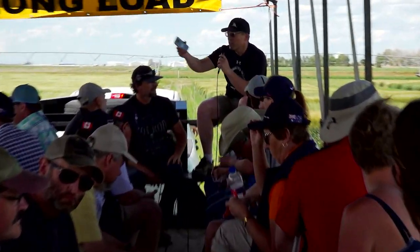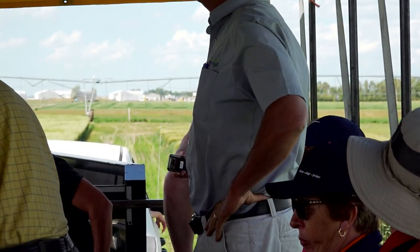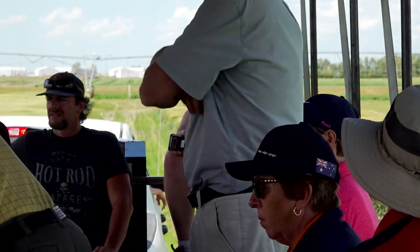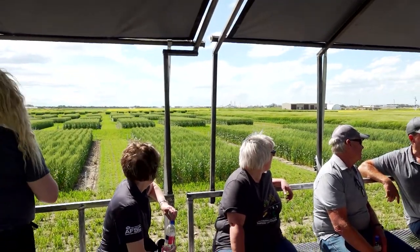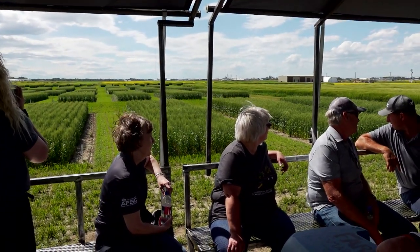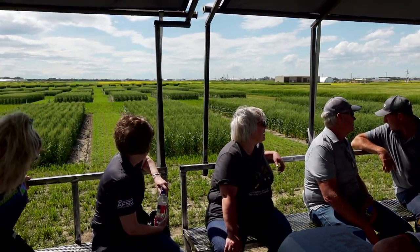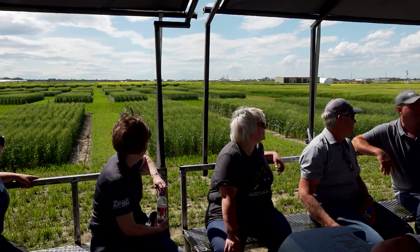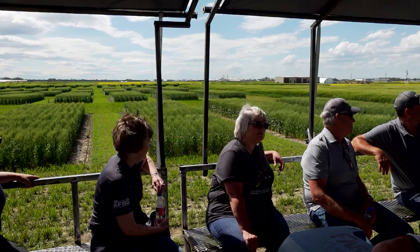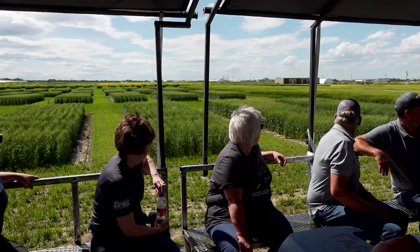On the right-hand side here are some Fusarium head blight trials led by Dr. Kelly Turkington out of Lacombe. One of the best ways to manage Fusarium is to mitigate the ability of that Fusarium to colonize and have those spores survive and reproduce, and one of the ways is through residue management — though that can be a tough thing. So what we've done is stolen an idea from Australia.